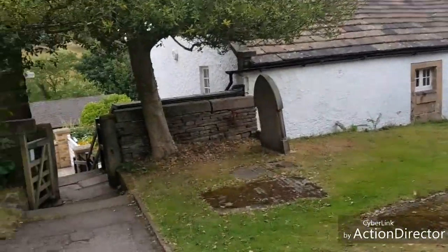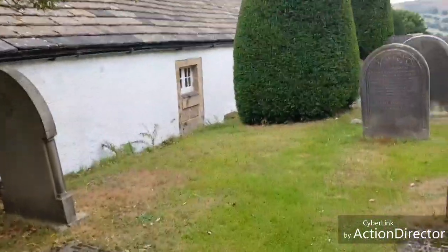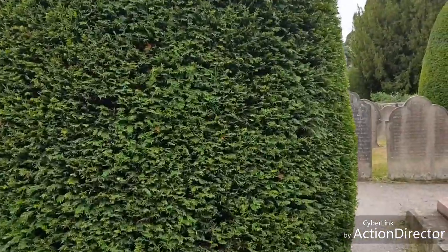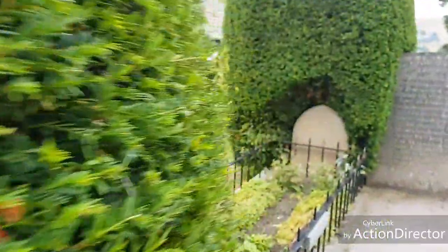I'll cut down through here because there are some people coming up, and just show you what we've got around here behind these trees — it's a beautiful little grave.